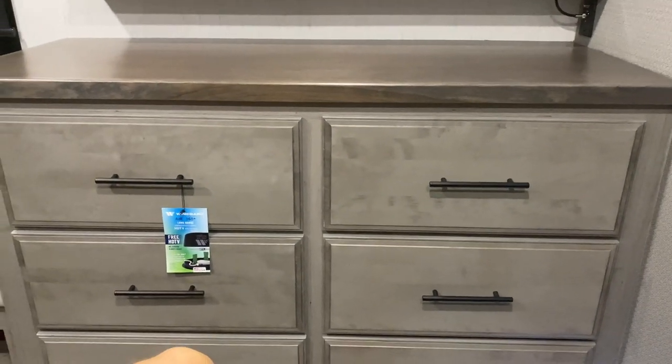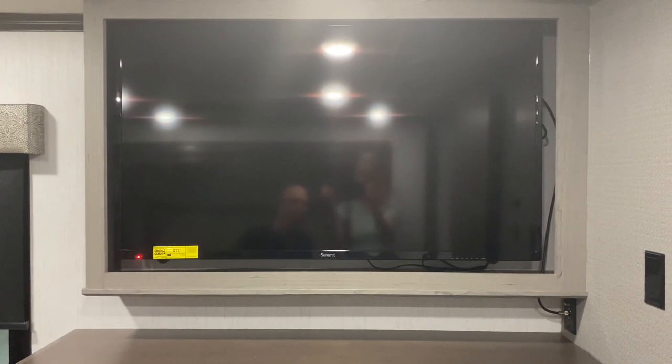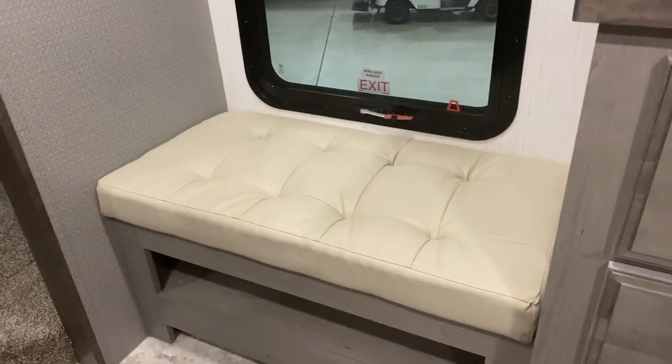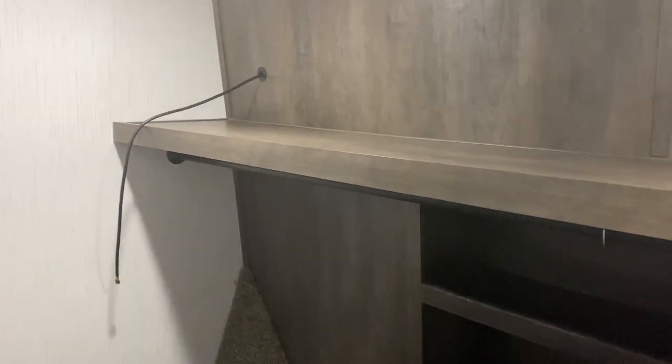Speaking of huge TVs, look at that — that is as big as most TVs in the living room of most RVs, and this is in the bedroom. That is absolutely enormous. Right next to it you've got your little seat, which is a great place for shoes. And then you've got this really generous walk-in closet. If you're going to do a washer and dryer, the hookup for it is right here, so your washer and dryer would take up some of this space, but there's still plenty of space for all your clothes.